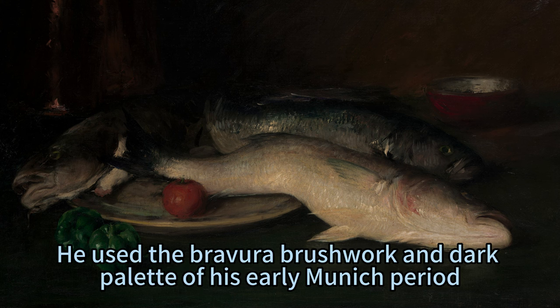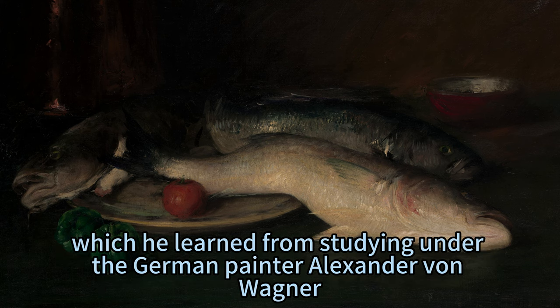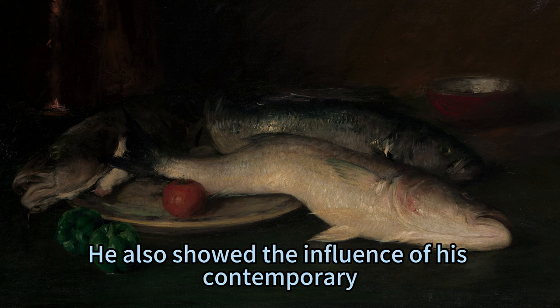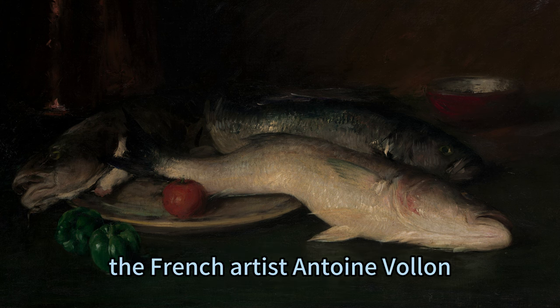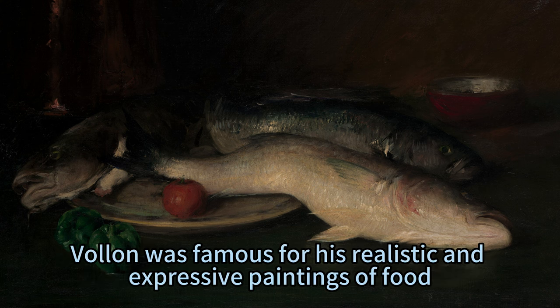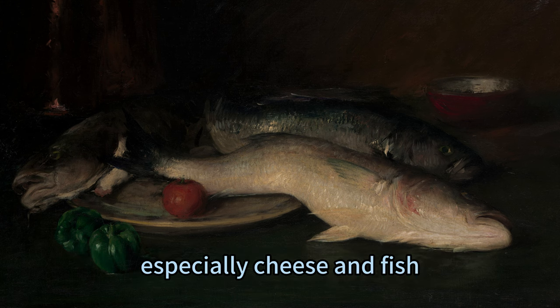He used the bravura brushwork and dark palette of his early Munich period, which he learned from studying under the German painter Alexander von Wagner. He also showed the influence of his contemporary, the French artist Antoine Volland, and of the 17th-century Spanish still lifes that Volland also appreciated. Volland was famous for his realistic and expressive paintings of food, especially cheese and fish.